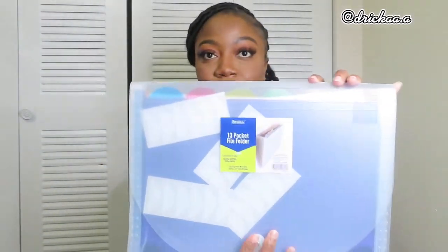The first thing I got is this 13-pocket file folder. I got it because in nursing school you get a lot of papers, and this is to separate them. I'm honestly trying to stay organized — I've never been organized in my life and I'm trying to start now. Pick this up if you want to stay organized because it came in heavy for me.